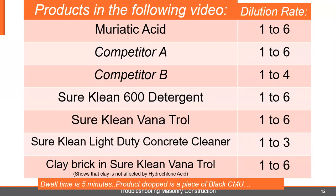To show some examples of different strengths of products and what happens when they make contact with the wall, we set up a five-minute time-lapse video. First bottle, we're going to have muriatic acid. This is going to be left to right, one to six. We're going to have an unnamed Competitor A at one to six, unnamed Competitor B at their recommended dilution rate of one to four. Sure Clean 600 Detergent at one to six, Sure Clean Vanatrol at one to six, and Sure Clean Light Duty Concrete Cleaner at our recommended dilution rate of one to three.